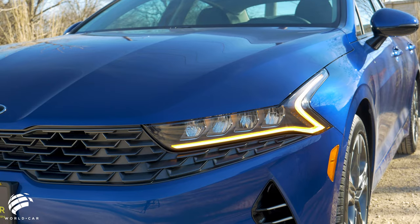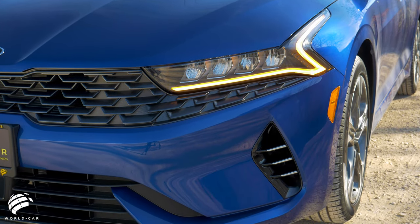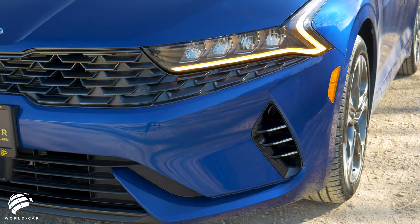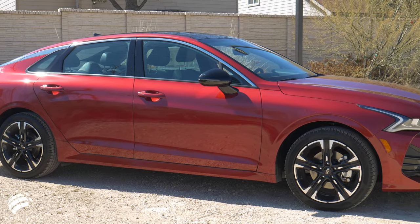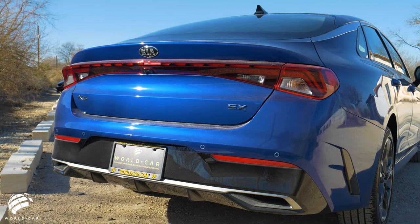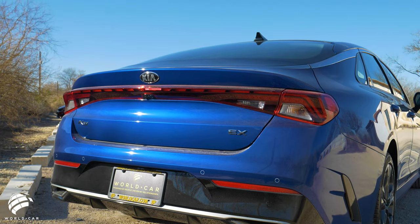The centerpiece of the K5's exterior style is the modernized tiger face and the wide front grille that wraps around and into the headlight and hood area. From the side, the K5 features a powerful profile that lets you know the sedan possesses dynamic driving capabilities. A striking chrome strip runs along the K5's roofline and borders the rear glass for enhanced definition.